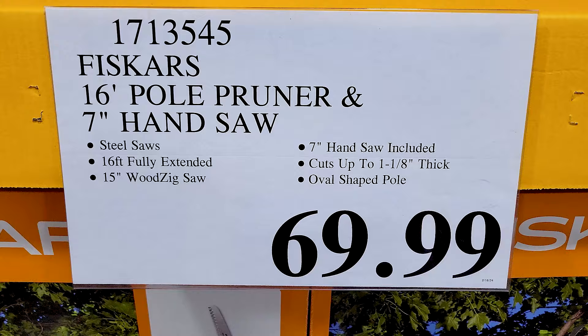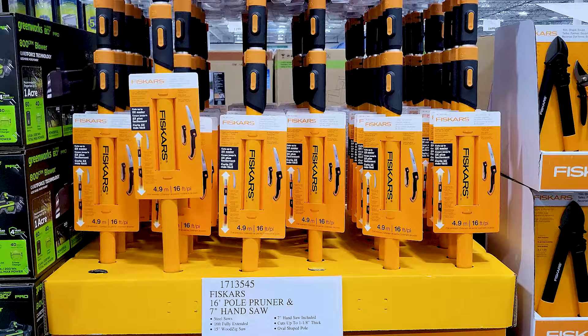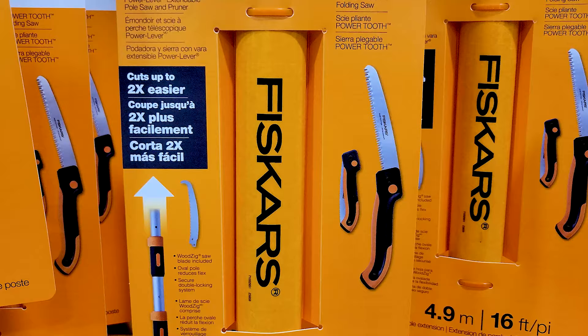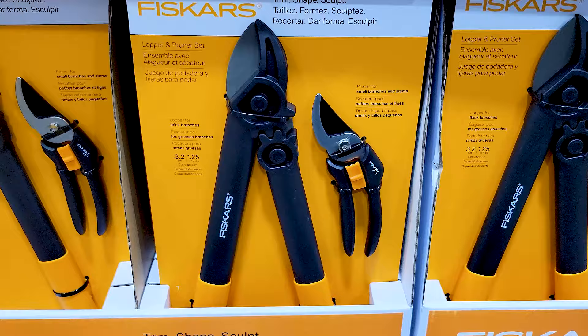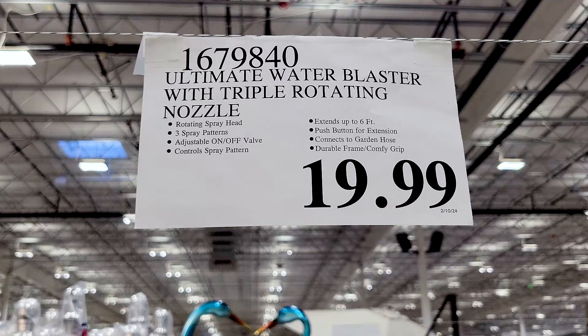This super long pruner goes from about six or seven feet all the way to sixteen feet, and it also advertises that it comes with a handsaw. Then separately for $25, you get these two pruning tools — just for regular plants and gardening. Those tall ones were obviously more for trees and hedges.